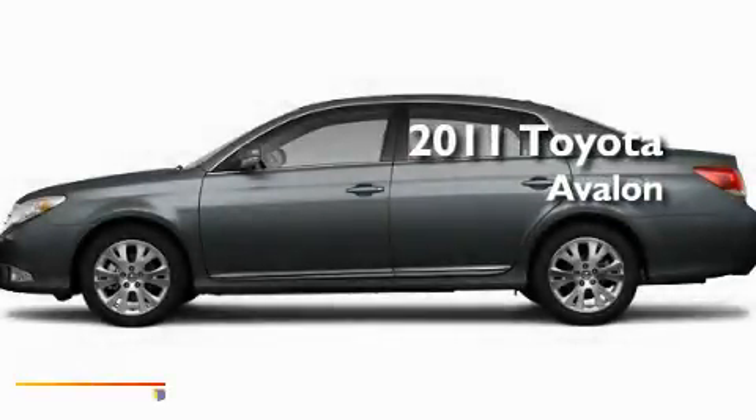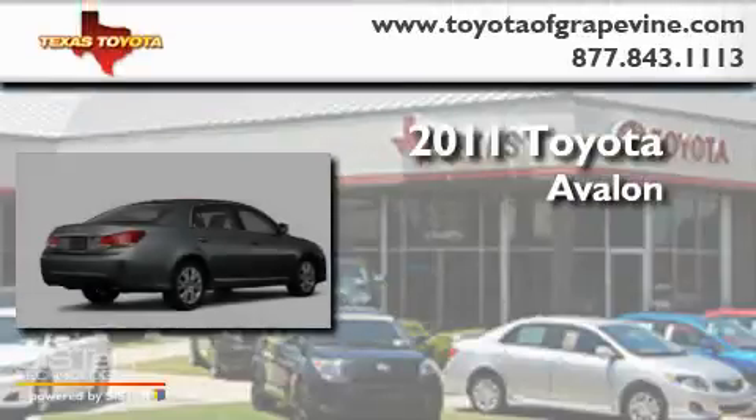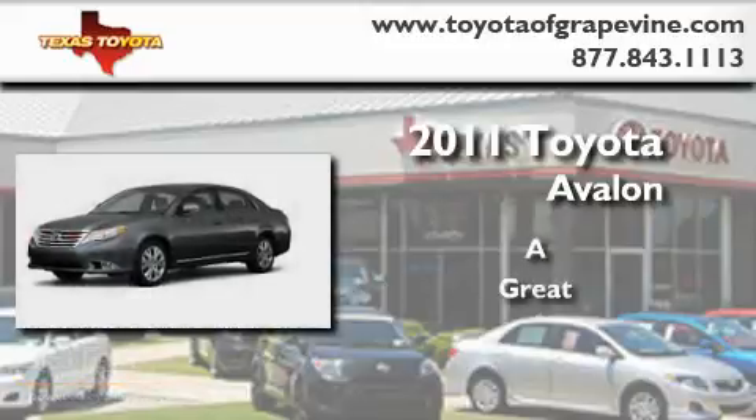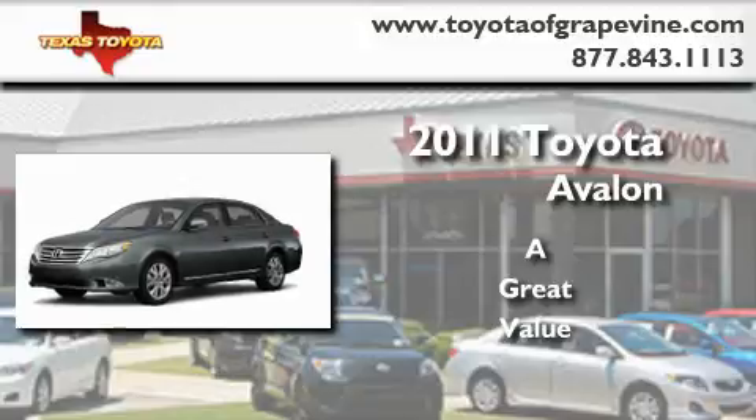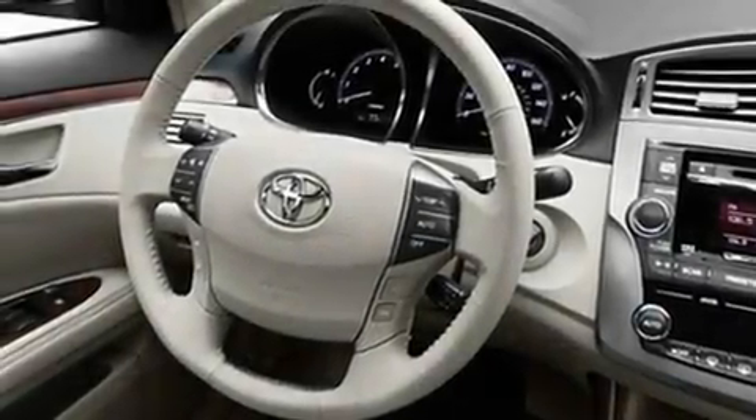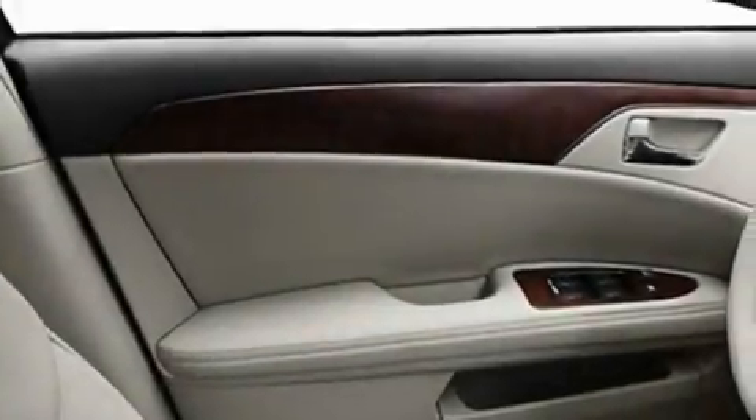This is a brand new 2011 Toyota Avalon. Its top features include a power moonroof, a power passenger seat, heated side view mirrors, a CD player, leather interior trim, fog lamps, privacy glass, a low tire pressure indicator, a rear view camera, and cruise control.